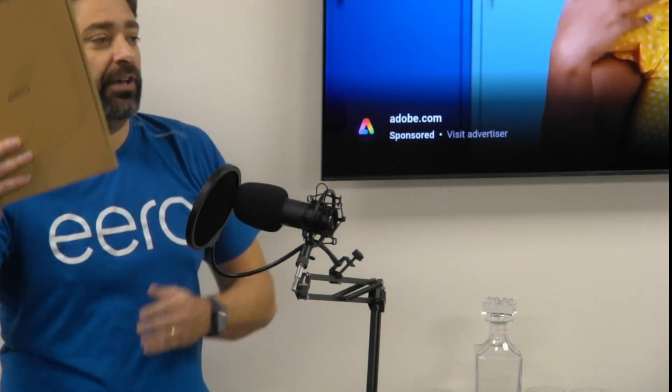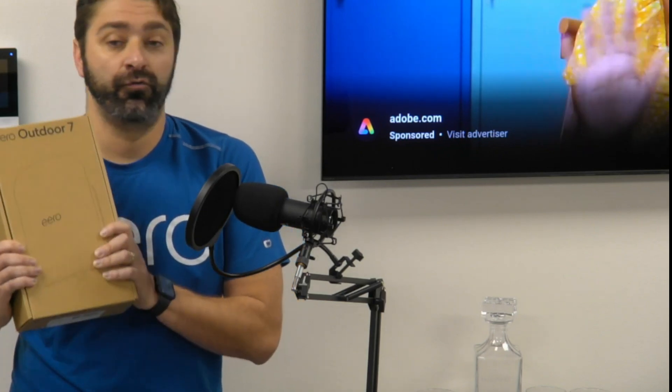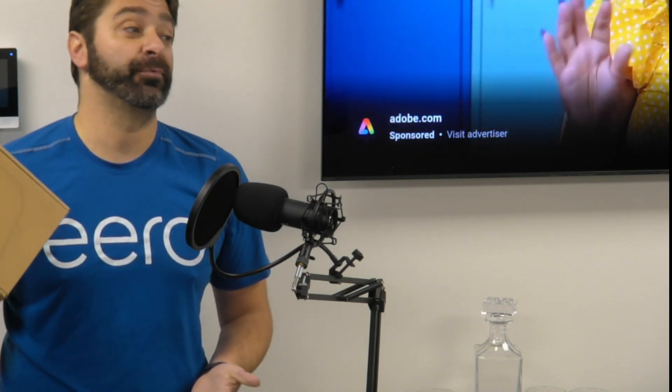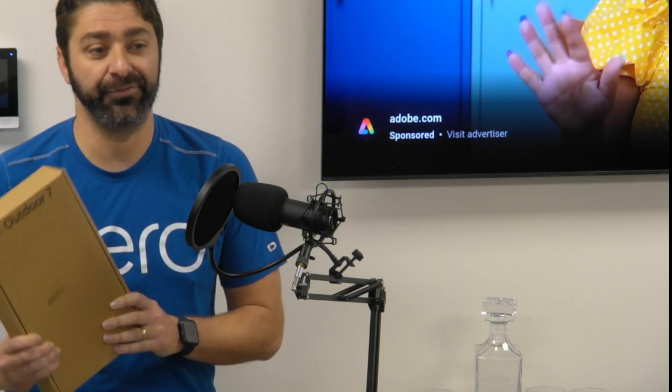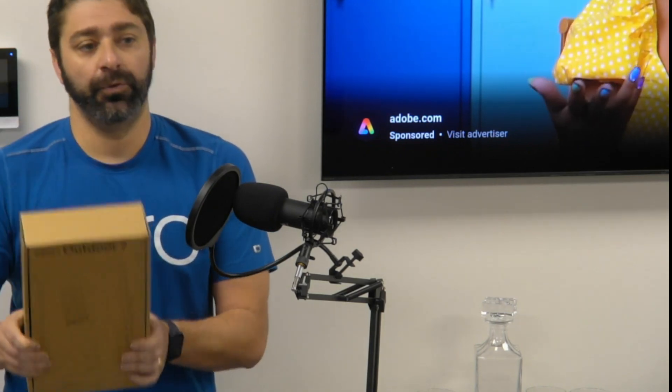We have the Eero Outdoor 7s now at all 21st Century locations. Make sure you call your sales rep or check it out online — ready to go for you. We're just in time for the holidays, especially in the Southeast where we have outdoor season year round. Chris Cowdery, thank you so much for being here. We'll see you next time.